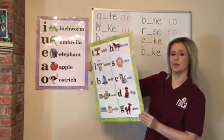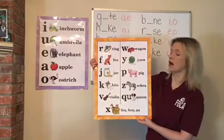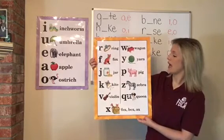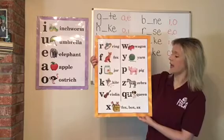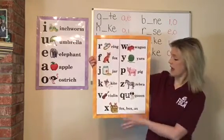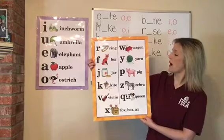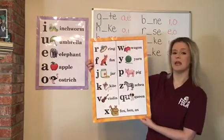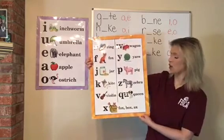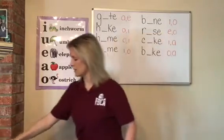Turn your page and do the back side of your consonant chart. We're going to start with R. R-r-r. F-f-f. J-j-j. K-k-k. V-v-v. X-ks-ks. W-w-w. Y-y-y. P-p-p. Z-z-z. Q-k-k.